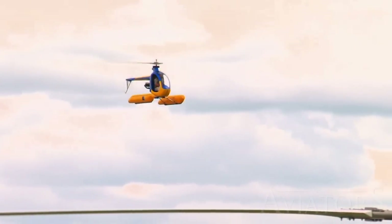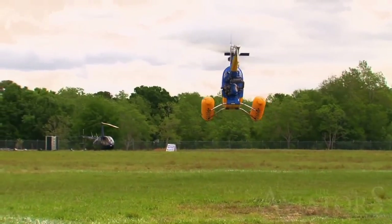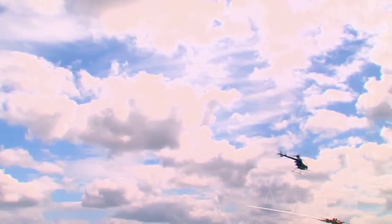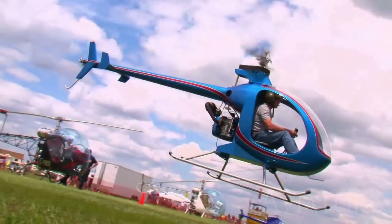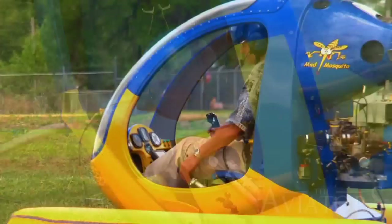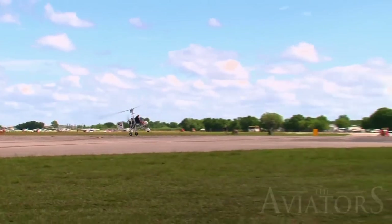Being an ultralight, the Mosquito's speed and range are limited — only 80 miles per hour for speed and 60 miles for range. The idea with an ultralight helicopter like this is not to go far, but to enjoy the thrill of the flight, going low and slow. The Mosquito allows you to buzz around an airfield while feeling the elements whip through the open cockpit. The Mosquito's modest windshield does provide some protection.